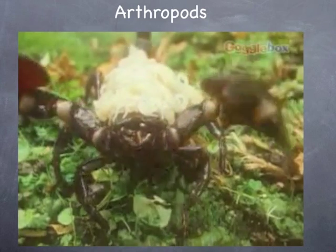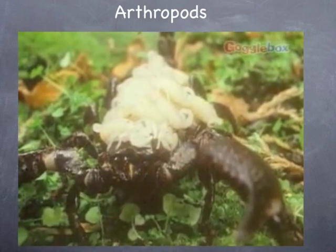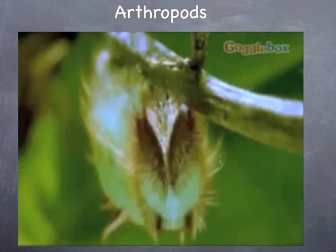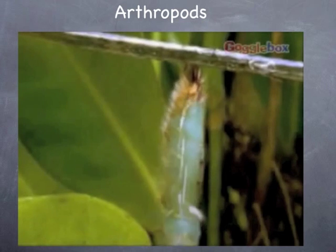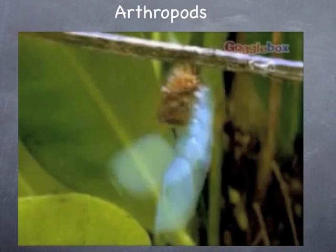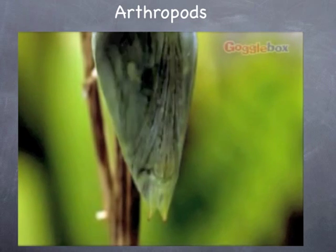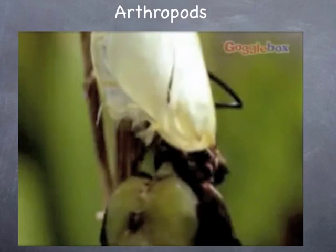A few arthropods, like the scorpion, give birth to live young, which are carried until they are able to survive alone. Some arthropods have a life cycle where the egg hatches to reveal a larva, a grub-like creature. After a while, the larva becomes a pupa, which will gradually change, or metamorphose, to become an adult. A butterfly's life cycle is a good example of this.